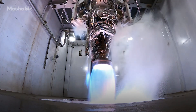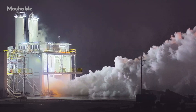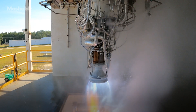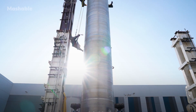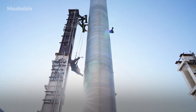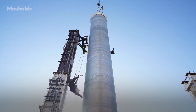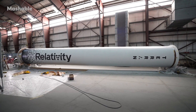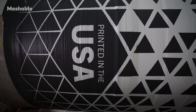3D printing rockets is not an 'if' at this point — it's a 'when.' We've raised about $1.4 billion to make this happen and still have most of the money in the bank, so we're really just getting started. Relativity Space is seeking to capitalize on this opportunity to transform manufacturing from an industry of the past to an industry of the future.